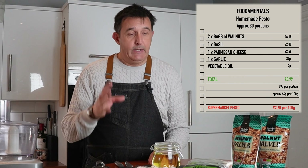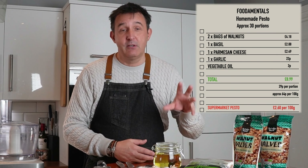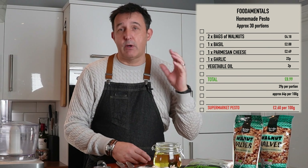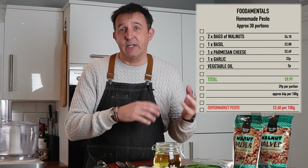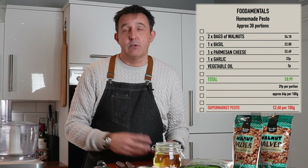So this is our first in a series of recipes for you. This one is a homemade pesto. It's very, very versatile. You can use it in sauces, pizza bases, roasting veg, add oil to it to make dressings, add cream to it to make a sauce or pasta. So it's very versatile.